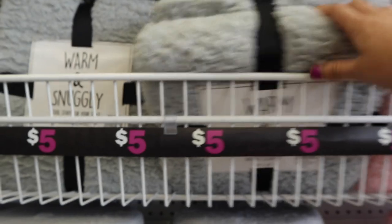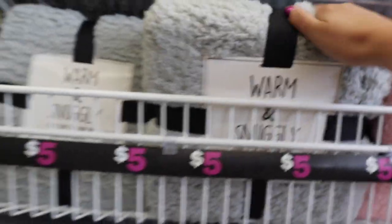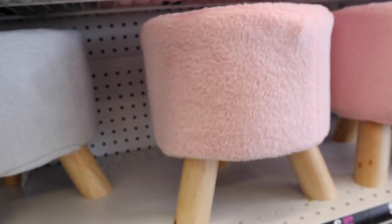They have really cute and soft blankets for five dollars, as well as little furry pillows — depending on your dorm theme, they have a lot of colors. I might have to get this pink one. They also have cute little footstools; I wouldn't necessarily buy one, but they're gorgeous. You could use one as a little foot rest on the end of a futon.